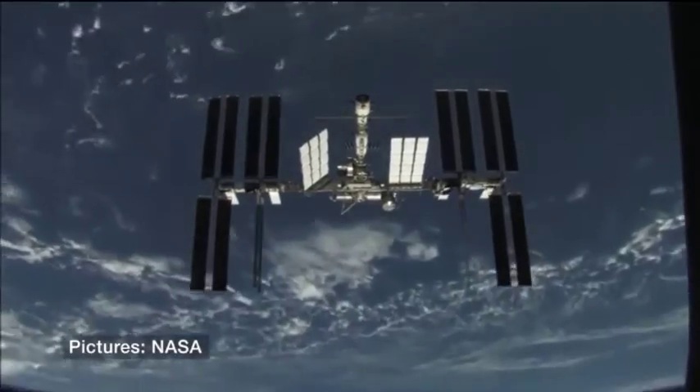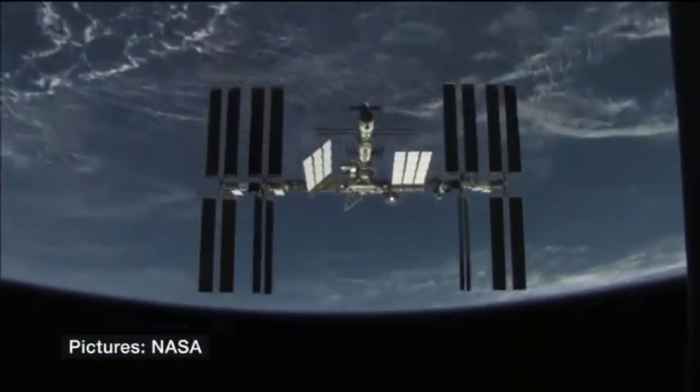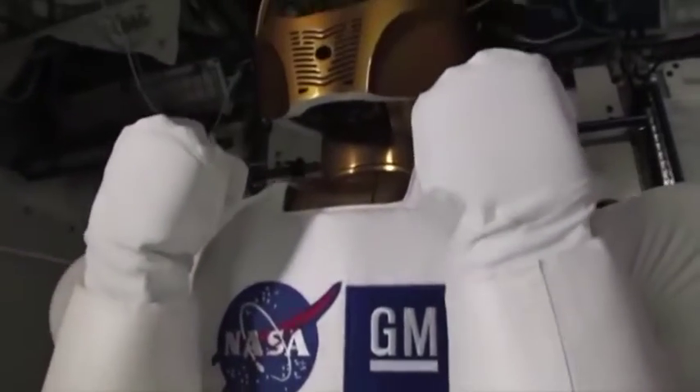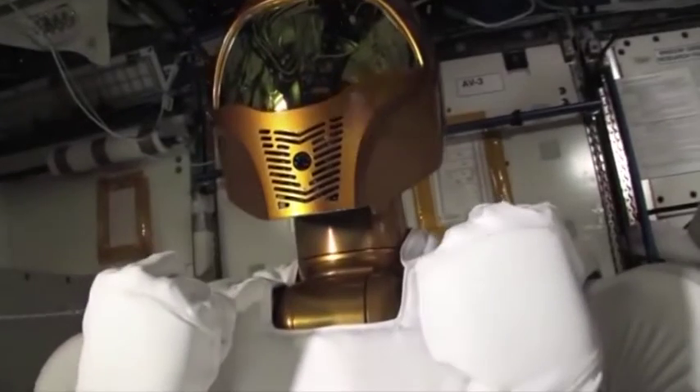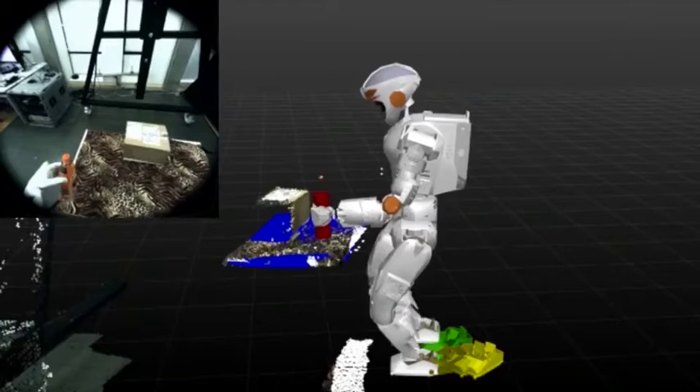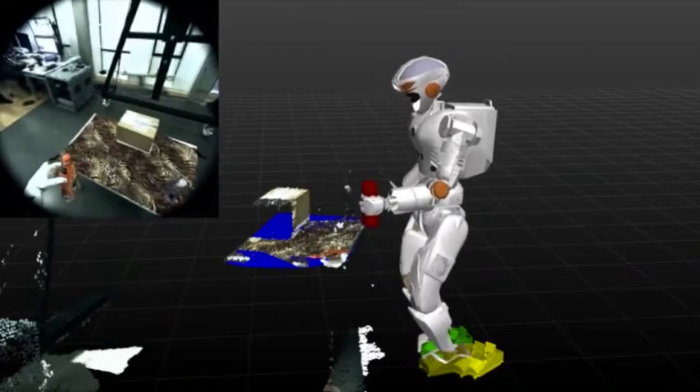Robots in space is not a new thing. There's now a Robonaut, which is a robot with just the upper torso on the ISS space station. It has not yet done any spacewalks outside, but I think the Valkyrie is taking that to the next generation, potentially working on the surface of Mars, for example.